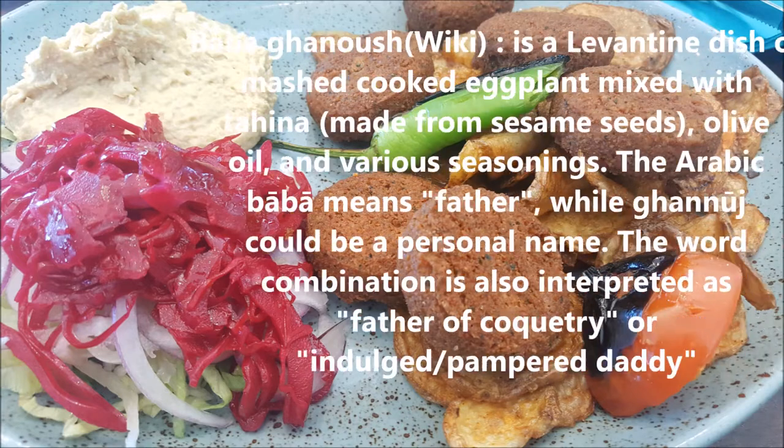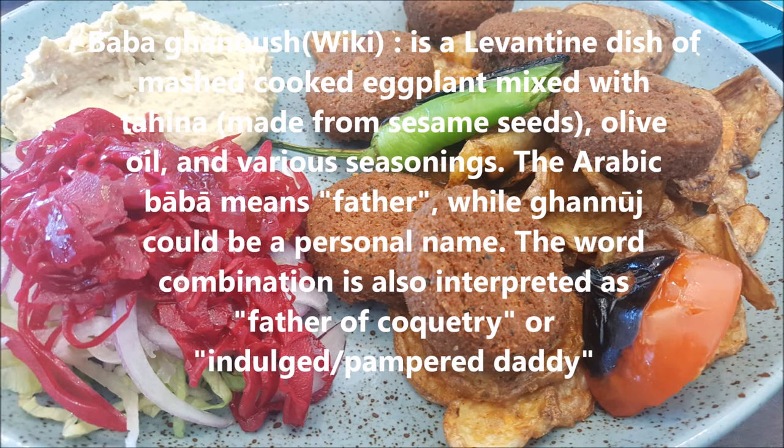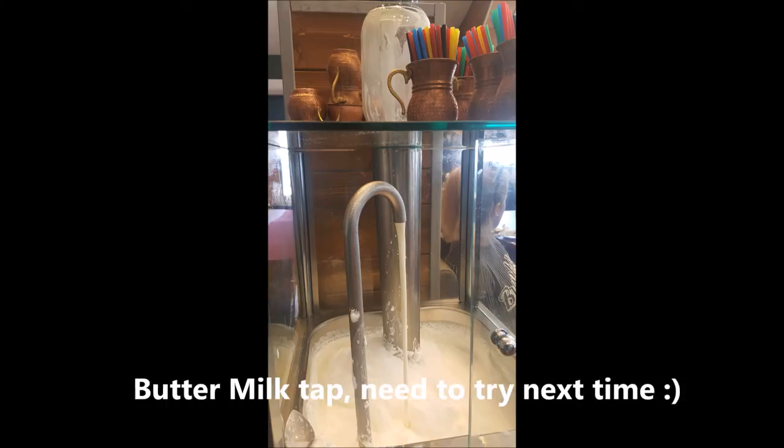We didn't like the baba ganoush that much — I think it was made of brinjels. They also serve fresh buttermilk here, which seemed to be everyone's favorite. All in all, it was quite a good meal option.